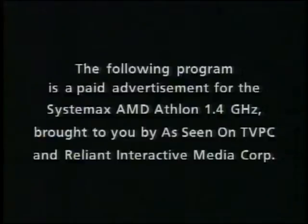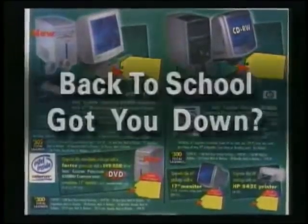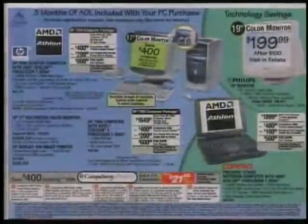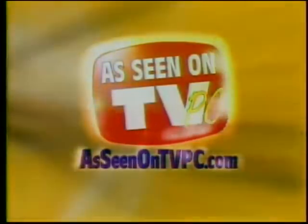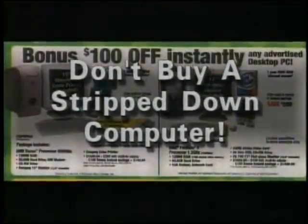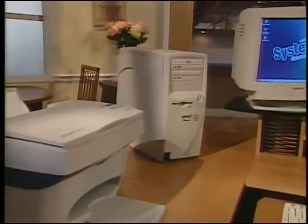For the AMD Athlon 1.4 gigahertz computer system, brought to you by Reliant Interactive Media Corp. Back to school got you down? Can't find the right computer? Search no more — we've got the answer. Introducing As Seen on TV PC's Back to School Special. Don't buy one of those stripped-down so-called complete computers that have nothing besides the monitor, mouse, and keyboard. Get yourself a powerhouse system and save a fortune to boot.